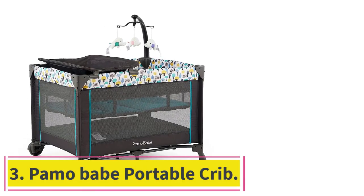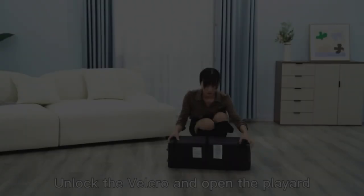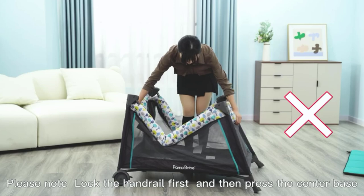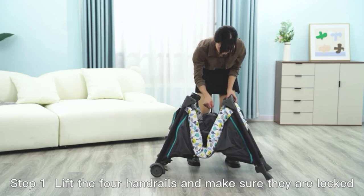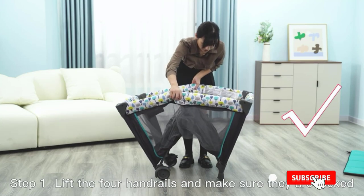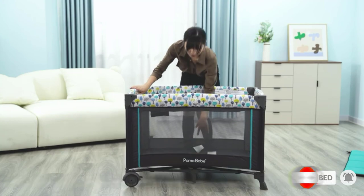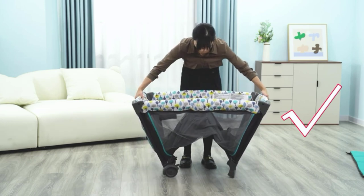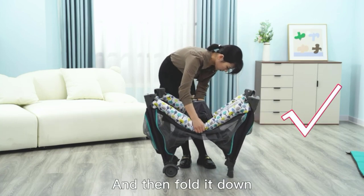Number 3: Paymo Babe Portable Crib. Paymo Babe offers a variety of baby gear, including this Portable Playard designed to provide a comfortable and safe sleeping environment for infants. One standout feature is the removable full-size bassinet with a comfortable mattress, suitable for babies up to 15 pounds, with mattress dimensions of 3.6 x 2.4 feet. The removable bassinet can be easily taken out for cleaning or storage.